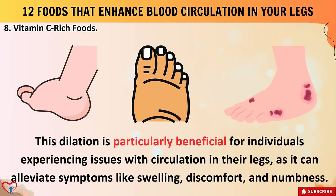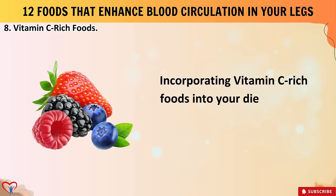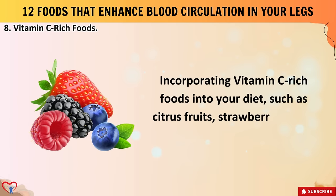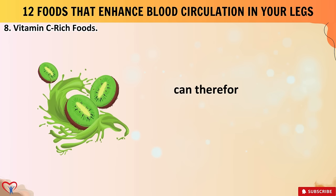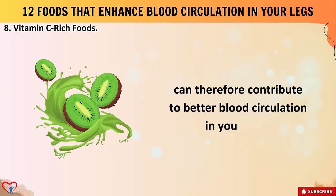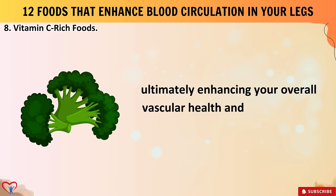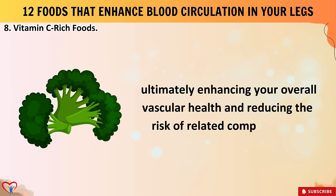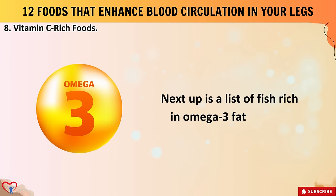This dilation is particularly beneficial for individuals experiencing circulation issues in their legs, as it can alleviate symptoms like swelling, discomfort, and numbness. Incorporating vitamin C rich foods into your diet — such as citrus fruits, strawberries, kiwi, bell peppers, and broccoli — can contribute to better blood circulation in your legs, enhancing overall vascular health and reducing the risk of related complications.